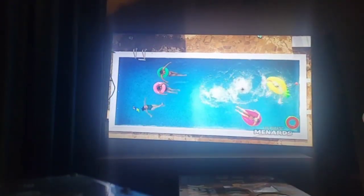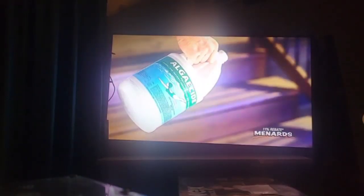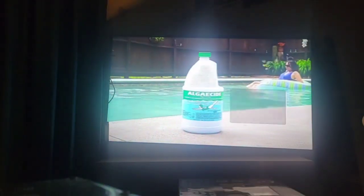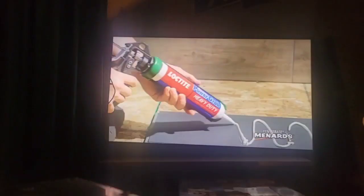Keeping your pool clean this summer is easy with help from Medard's. This one-gallon bottle of algaecide treats up to 25,000 gallons of pool water. Just $6.99 after rebate.